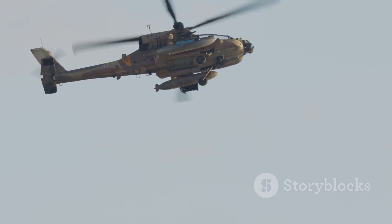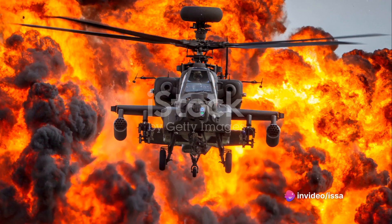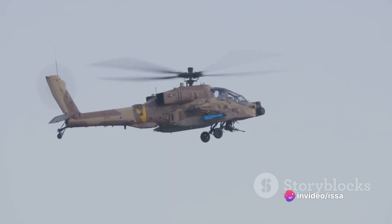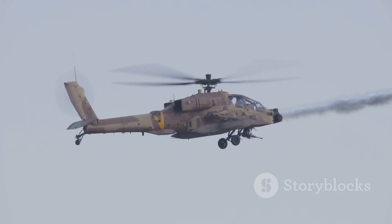Speaking of firepower, the Apache AH-64 is armed to the teeth. It can carry a combination of AGM-114 Hellfire missiles, Hydra-70 rocket pods, and an M-230 chaingun, among other weapons.